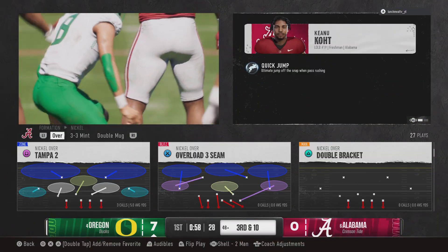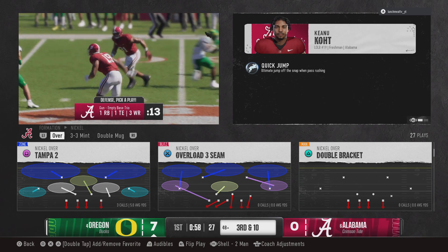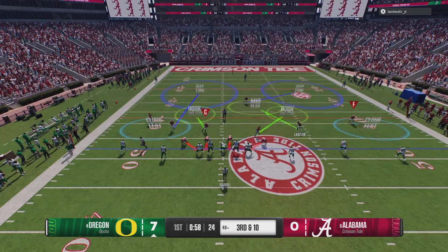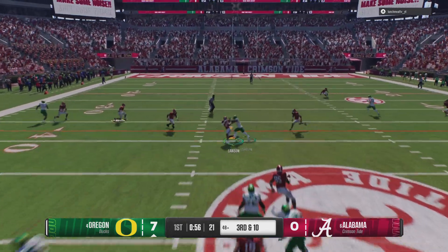Nowhere close on that one as he got drilled trying to deliver the football, and now they face third down. If they can convert here, that type of play can really give you a shot of momentum. Really nice pressure by the defense, getting in there quickly.